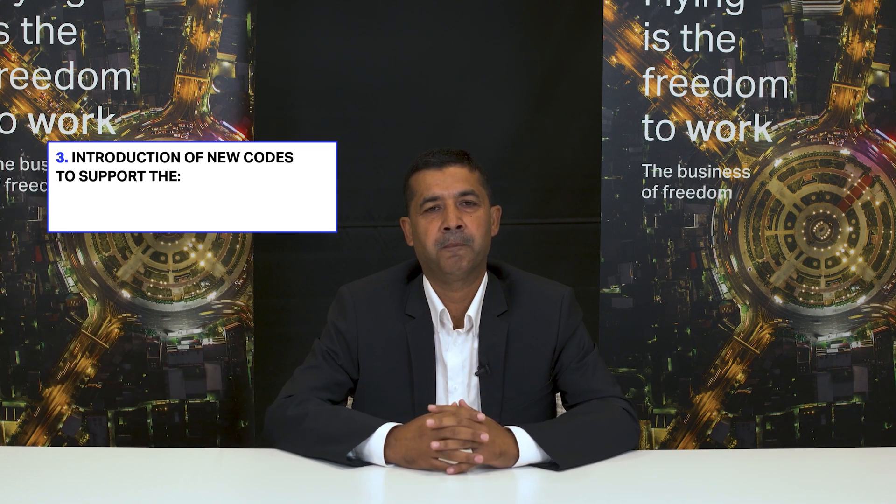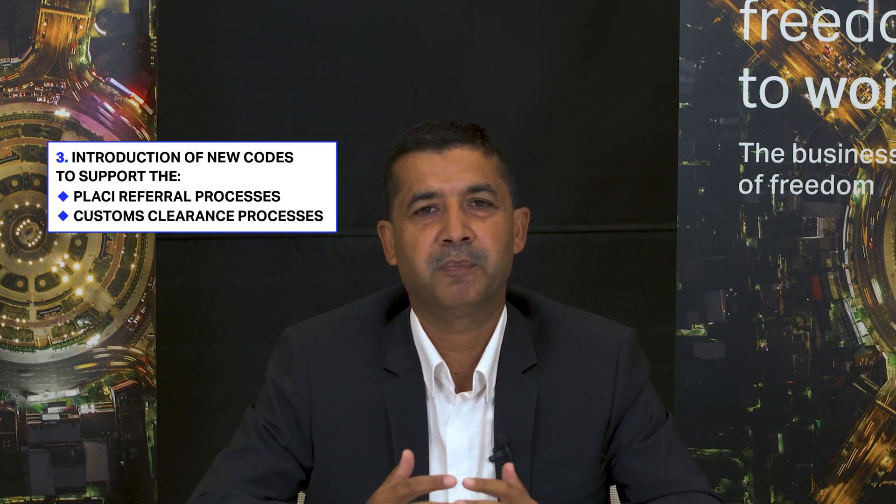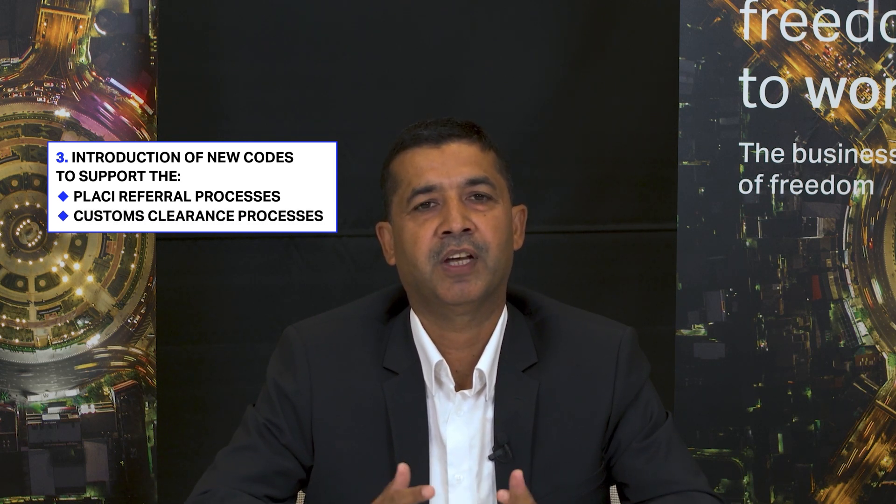New codes are introduced to support the PLUS-C referral processes, including transmission of movement reference numbers and custom clearance processes, such as CC for custom clearance.